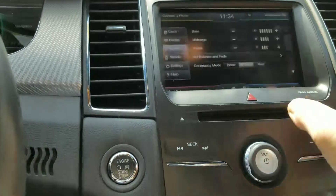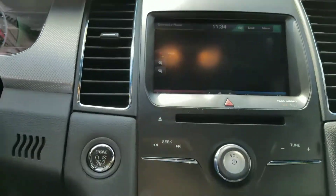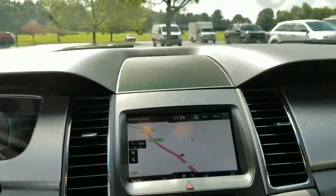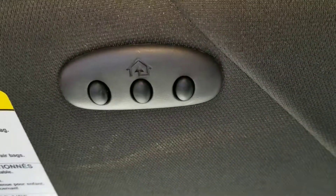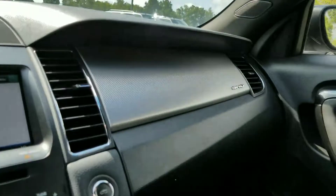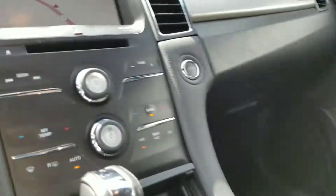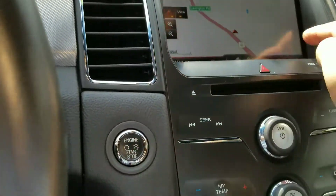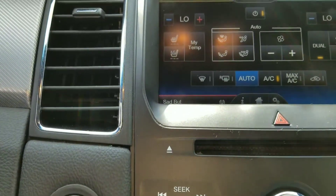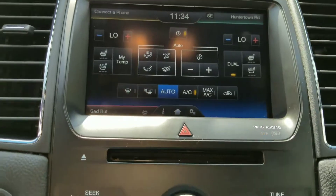Really nice car. We've got navigation as well. So this is not only a performance type vehicle, but it's got all the right equipment. We've got our Homelink system up here, a nice honeycomb aluminum dash, and we have heated and air conditioned seats in here.